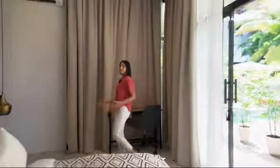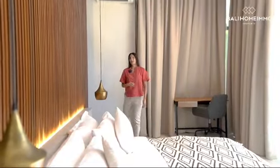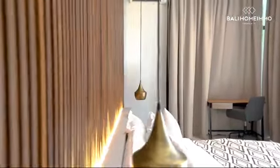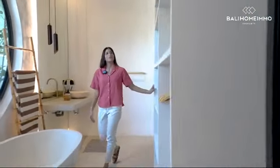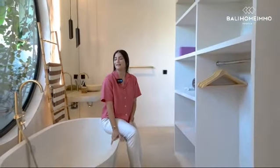Right over here we've got beautiful sceneries overlooking the pool with lush greenery. And over here we have a very spacious walk-in and custom-made wardrobe, as well as a freestanding bathtub. Again, very bright and natural lighting for you to enjoy.